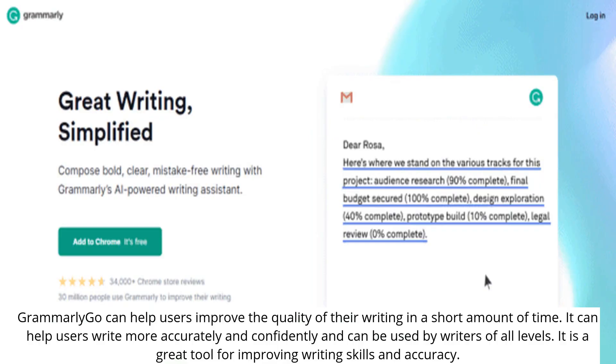Grammarly Go can help users improve the quality of their writing in a short amount of time. It can help users write more accurately and confidently and can be used by writers of all levels. It is a great tool for improving writing skills and accuracy.